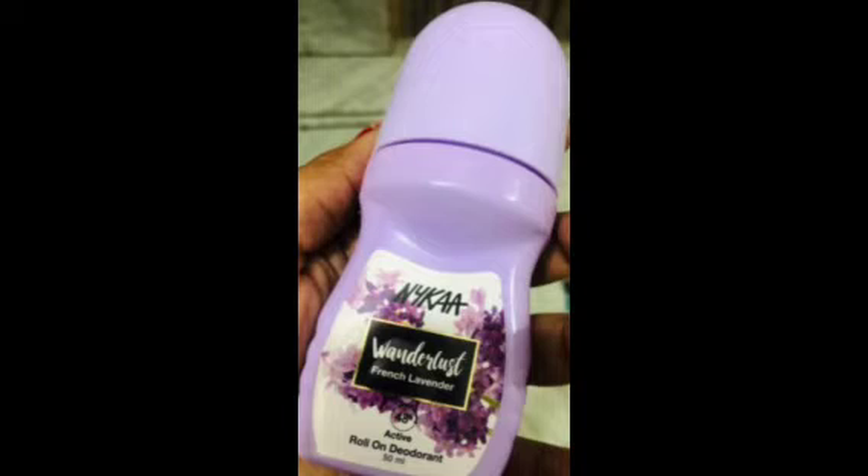This is basically a roll-on. If we compare it to a spray, a roll-on is very easy and compact. This is a compact packaging, and this is my favorite.